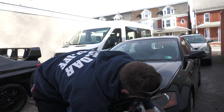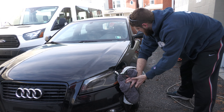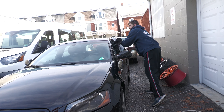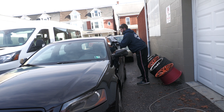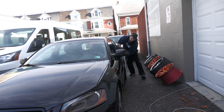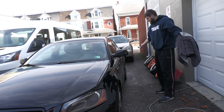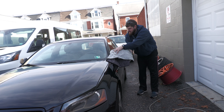Even if you don't do the one-pass method and just kind of use it like a normal towel, it still pretty much takes one pass to dry. That's really phenomenal actually. So that just did the whole side of the car in one pass.